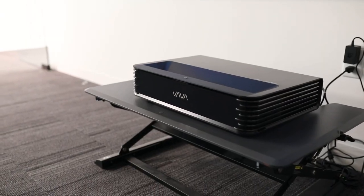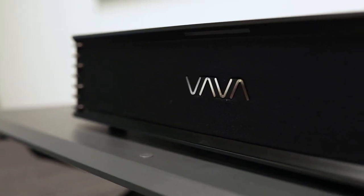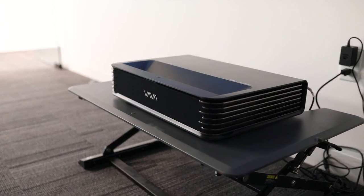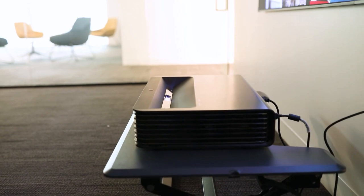This is the Vava Chroma, an ultra-short throw triple laser projector. The design is very sleek and compact, very easy to move around and requires zero installation. Just place it 7 inches from the wall and you will have a 100-inch image projection.